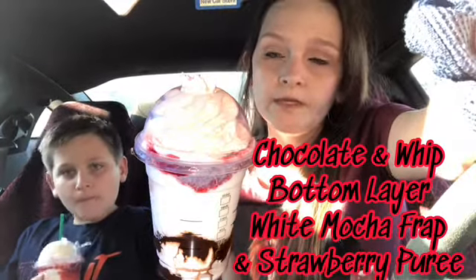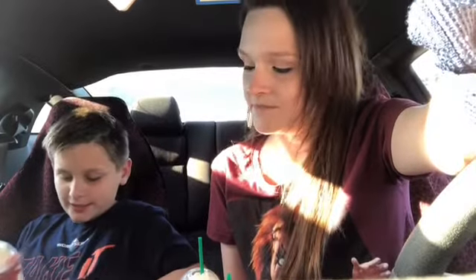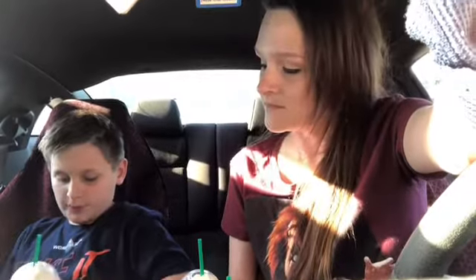This one is the vampire frappuccino. I'll put the recipe on the screen because I don't remember all of them. The bottom layer is chocolate, whipped cream, and then it has a white mocha frappuccino with the strawberry puree on top. What do you think? It's pretty good. It tastes really chocolatey and it has whipped cream — it tastes just like how it's made.